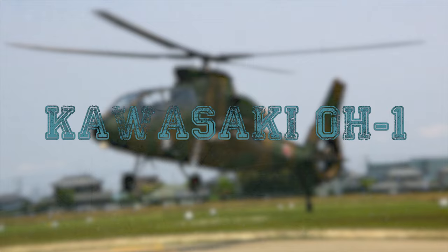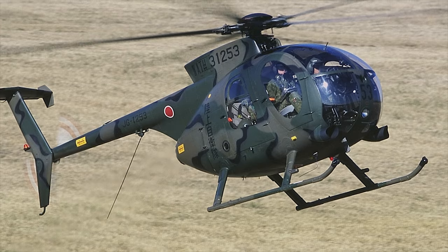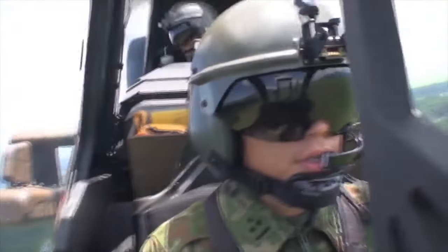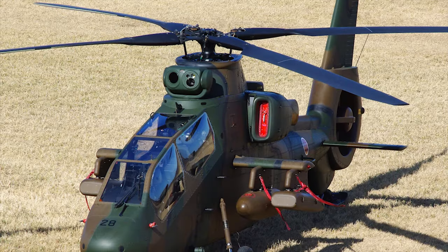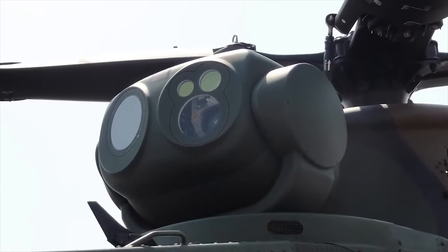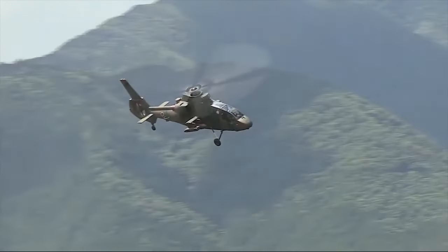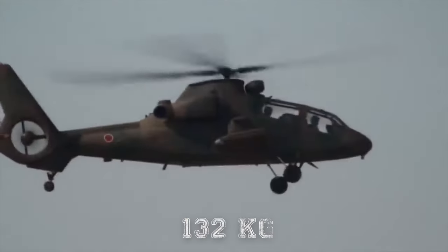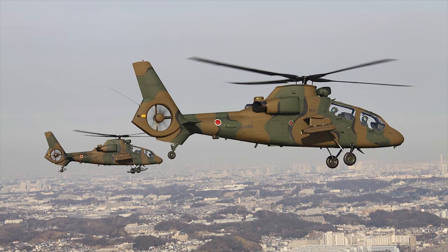Kawasaki OH-1. The OH-1 is a light observation helicopter produced by Kawasaki Heavy Industries for the Japan Ground Self-Defense Force. The helicopter is a successor to the OH-60 and is also referred to as the Ninja. It accommodates two crew in tandem configuration, with a pilot and a weapons officer/observer in the front and rear cockpits. The cockpits are equipped with armor protection and shock-absorbing seats. The roof-mounted electro-optical sensor turret houses a Fujitsu forward-looking infrared, a color TV camera, a laser rangefinder, and target designator. The wing stub assemblies house four hardpoints carrying external stores, which can be armed with missiles, rocket pods, cannon pods, and gun pods.